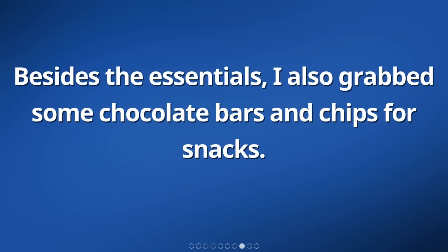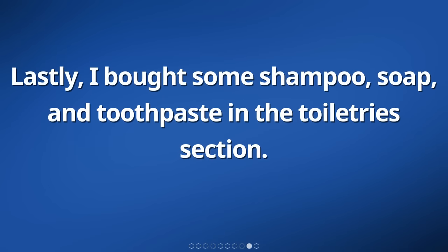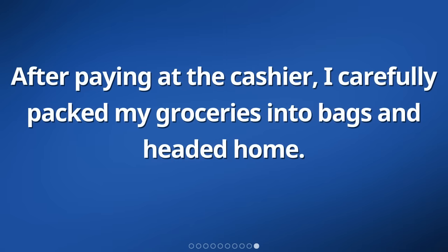Besides the essentials, I also grabbed some chocolate bars and chips for snacks. Lastly, I bought some shampoo, soap, and toothpaste in the toiletry section. After paying at the cashier, I carefully packed my groceries into bags and headed home.